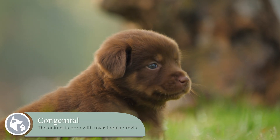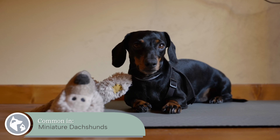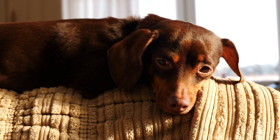There are two forms of the disease. An animal can be born with myasthenia gravis — that's called congenital myasthenia. In this form, the animal does not have normal receptors on their muscles to receive signals from the nerves. This is common in some breeds such as miniature dachshunds. When it occurs in young animals born with the condition, they will generally be weaker than their littermates and tire easily.